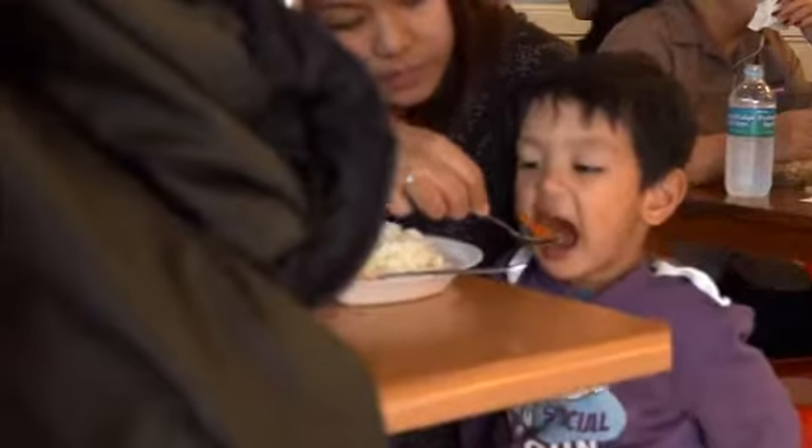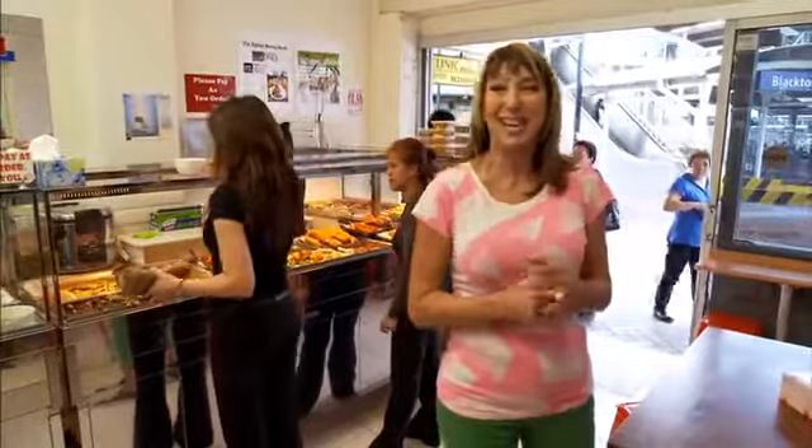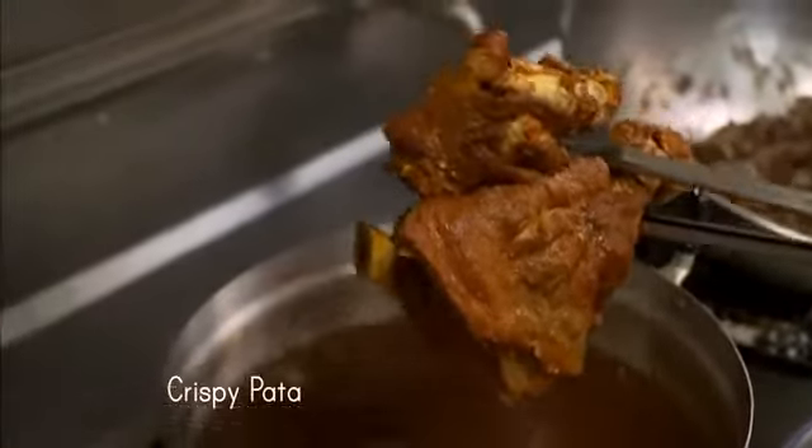You'd be forgiven for thinking Filipino people eat all day. But in fact most families only eat six times a day, so there are small breaks in between. One of the big favourite dishes is called crispy pata — marinated deep-fried pork. This is not for the faint-hearted.